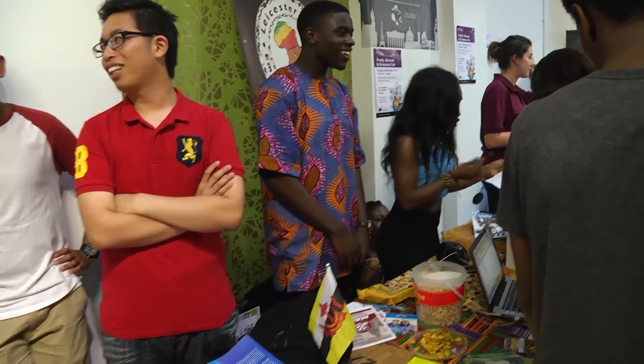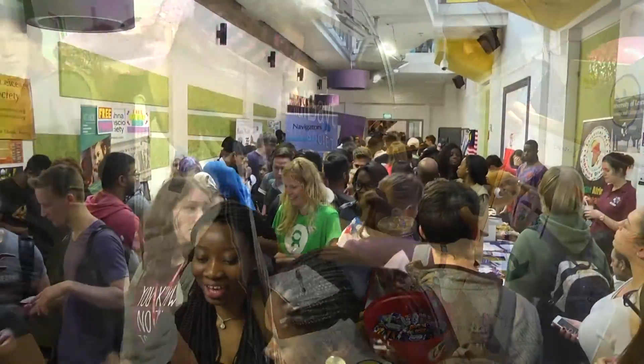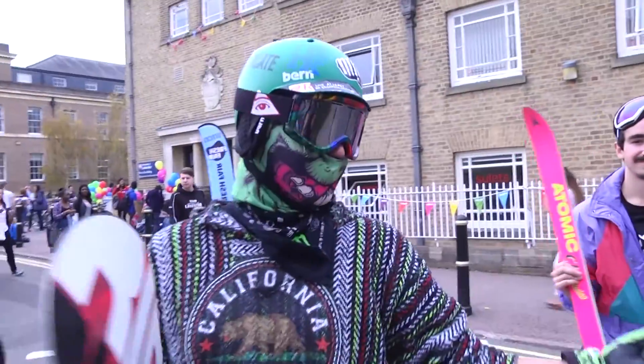Studying at the University of Leicester is really great. You can have a taste of what the international society is, and you can also get to know the UK society. It's definitely worth it, so I hope you will come here and study with me.